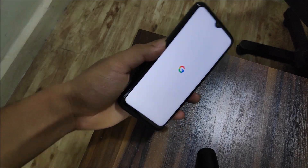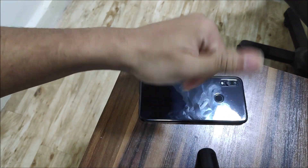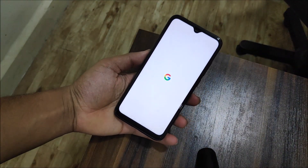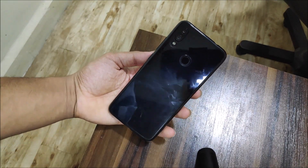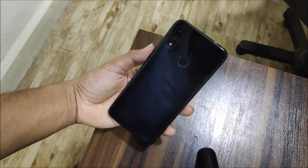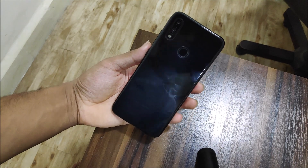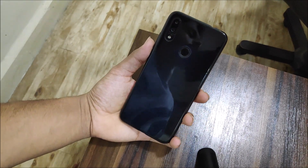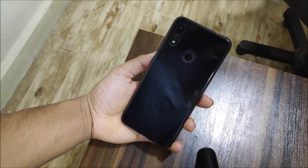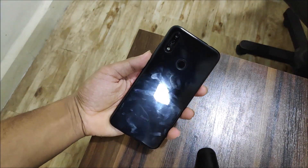If you guys liked this video press the like button, if not press dislike, and subscribe for more videos. A lot of Redmi Note 10 Pro videos are coming, including a full one-month review. Stay tuned for that especially if you're considering buying the device. Bye bye!